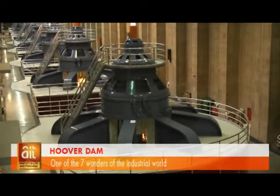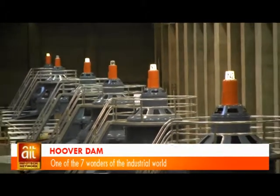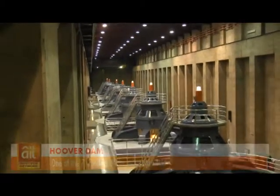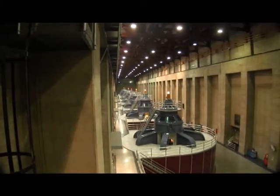The Hoover Dam electric generating plant has 17 turbines that can produce about 4 billion kilowatts of electricity per year, enough to serve 1.3 million people. I'm really impressed — America has gone very, very far.